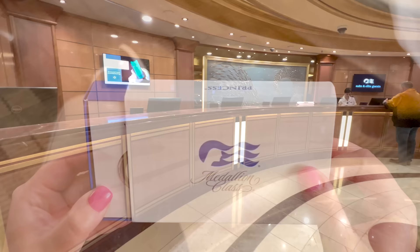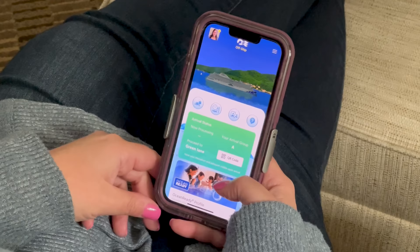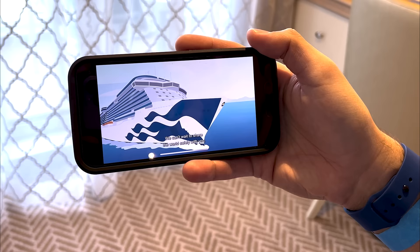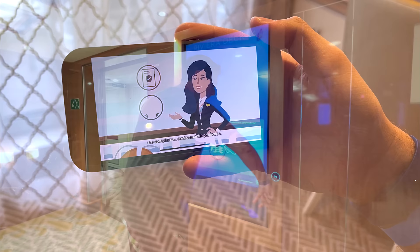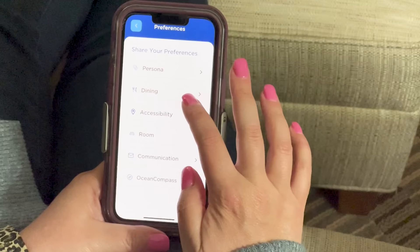Since the restart, Princess Cruises has introduced its Medallion Class experience fleet-wide. This technological advancement is designed to make your vacation personalized and effortless, made possible with the Medallion wearable device and the Medallion Class app, which integrate with connected technologies onboard. As soon as you book your cruise, you should download the Medallion Class app to your smartphone. You can still use the app even without purchasing an internet package — simply put your phone in airplane mode and connect to the ship's MedallionNet Wi-Fi. You can review your schedule, deck plans, and other features in the app.